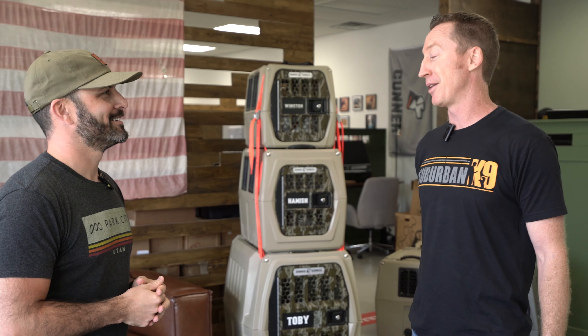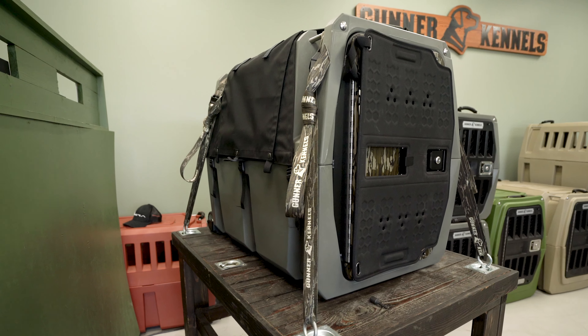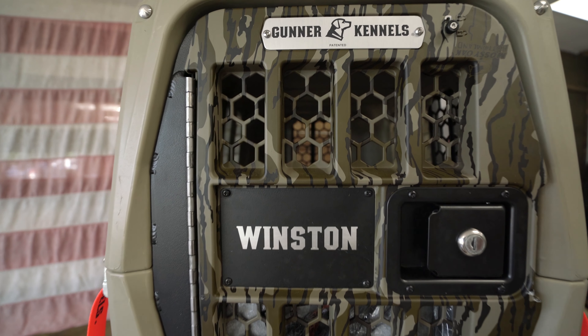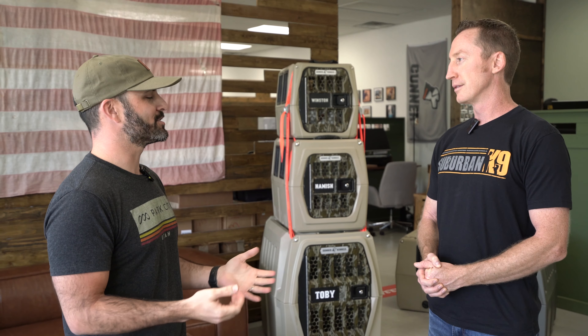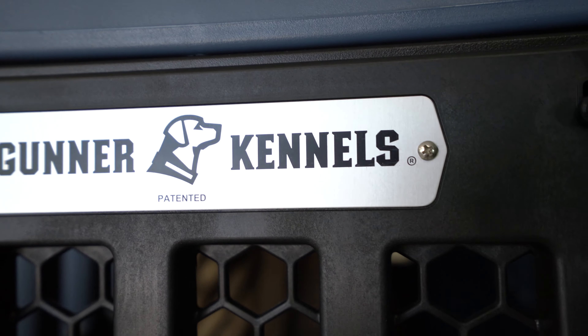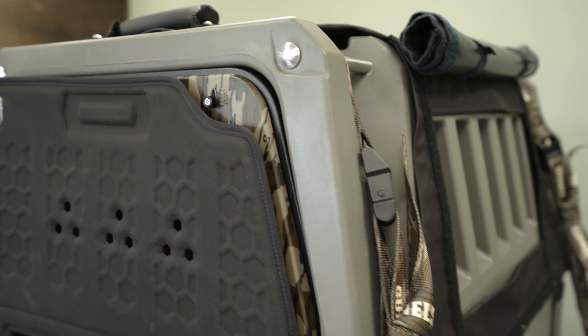So anything you want to tell us about these kennels before we get started? Absolutely. A few really cool things about the kennels. They're all double wall roto molded, so they're constructed just like a Yeti cooler — really durable in any sort of conditions. They're made right here in the USA. And then they're five-star crash tested. So we hope you're not ever in an accident with your dog, but if you are, you can be confident that they're going to be safe.